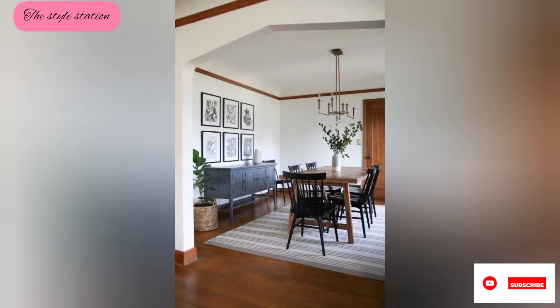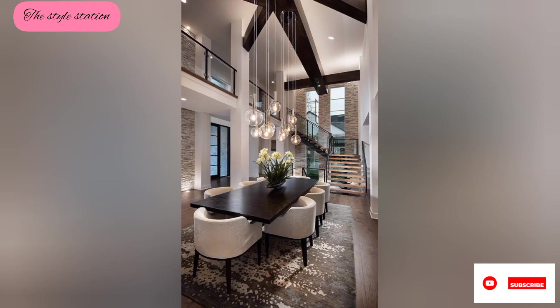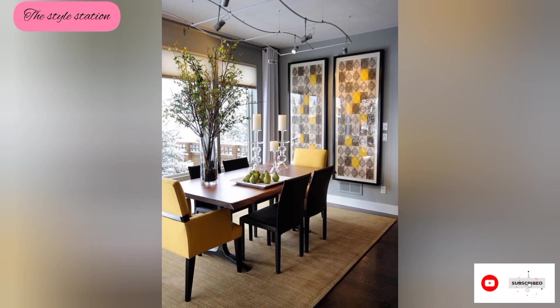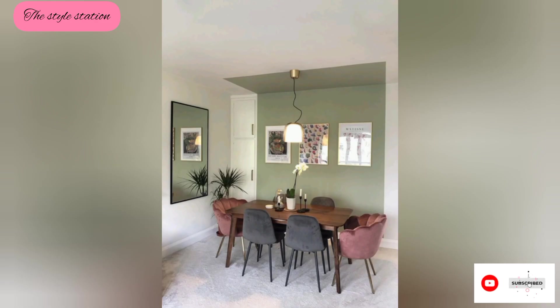In this video you can see many designs and beautiful luxury ideas for dining rooms and dining tables. Hope you enjoy the video. If you like it, please subscribe to my YouTube channel The Style Station and share it with your families and friends.